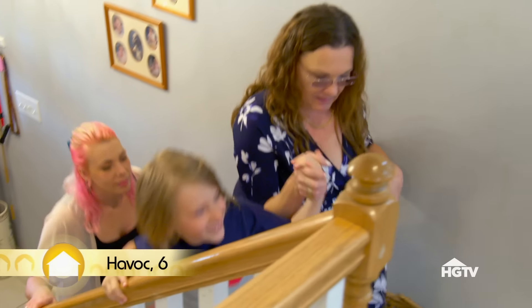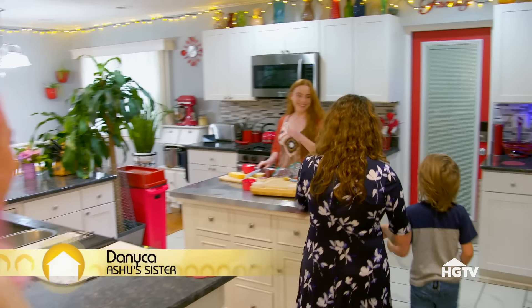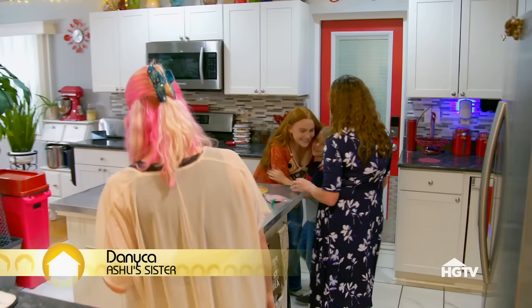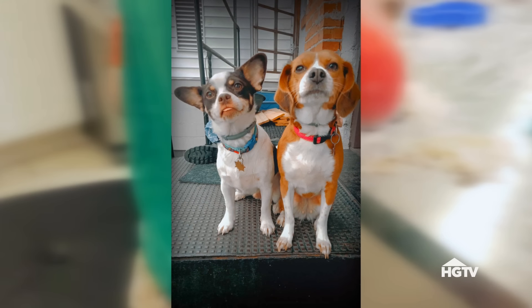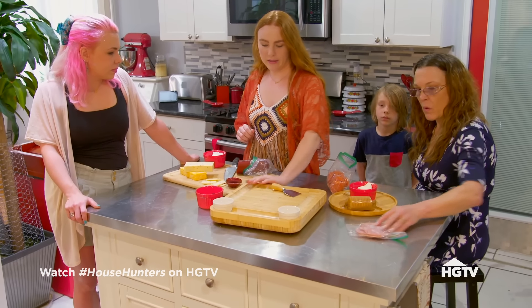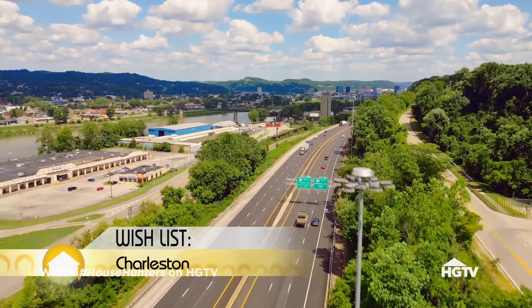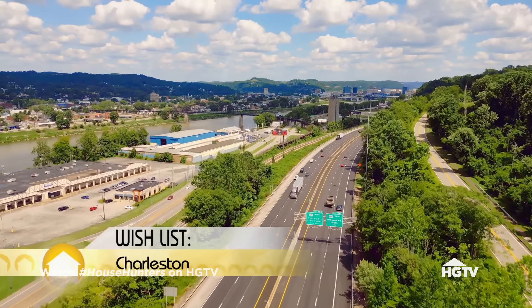I'm a single parent. I named him Havoc because I wanted him to be strong. Havoc definitely lives up to his name. Me and Havoc live by ourselves with our two little dogs and our super cute black cat. They always say it takes a village, and that's so true. I'm moving to Charleston. It's close to my mom and all of my family. That's where everybody lives.